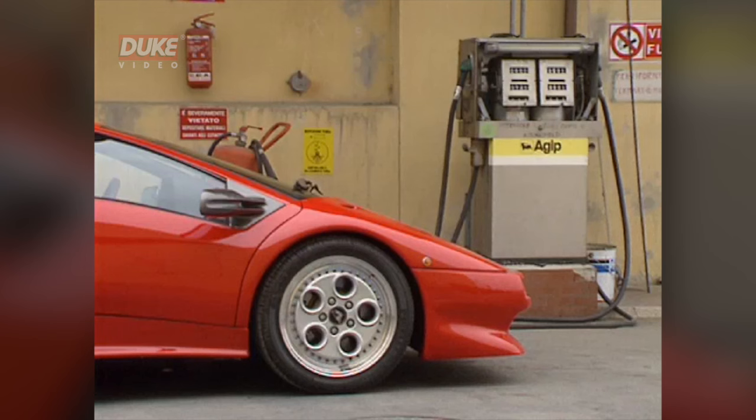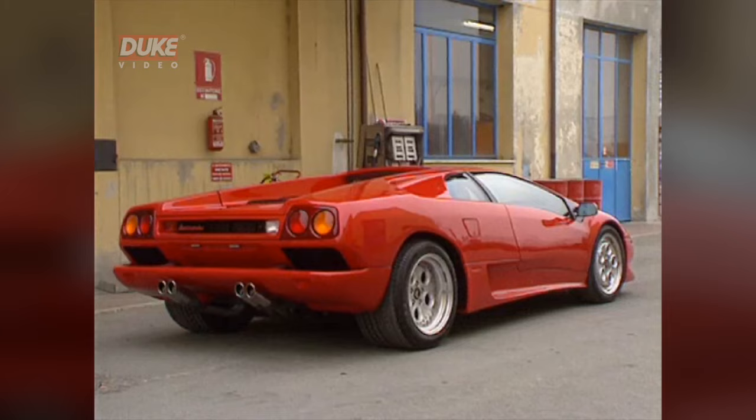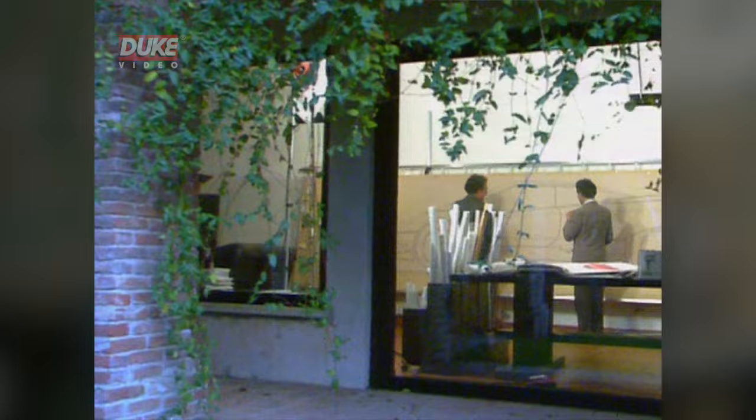The aggressive side view says fast in every line. The man behind the Diablo's styling is the designer who penned the Countach, acknowledged worldwide as a master of supercar style, Marcello Gandini.